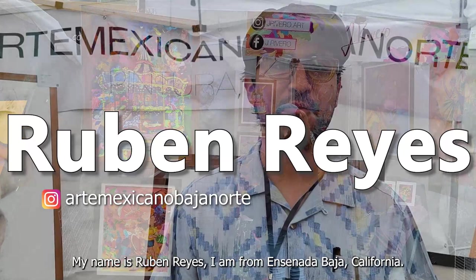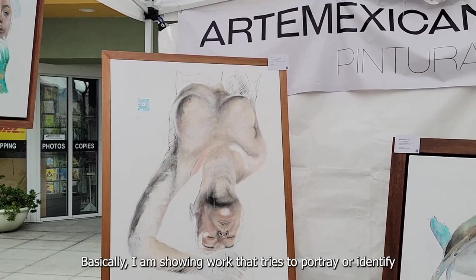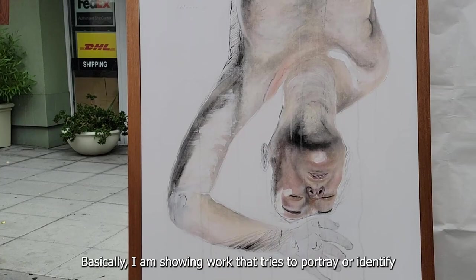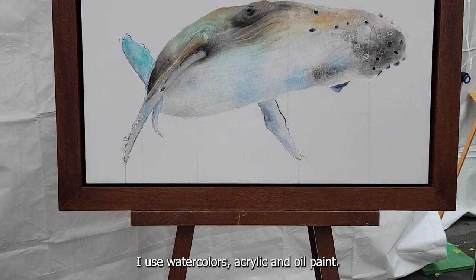My name is Ruben Reyes. I come from Ensenada, California, and I'm here exposing some of the work that I have. Basically what I do is work to try to identify which animals are most representative of our region. The technique is mixed — I use a lot of acrylic and a little bit of water.